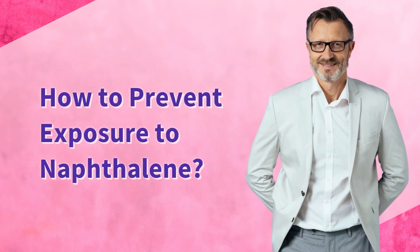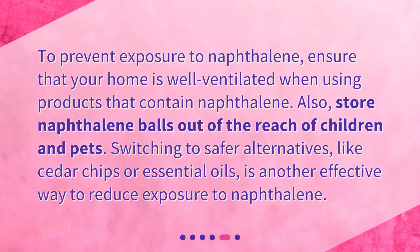How to prevent exposure to naphthalene? To prevent exposure to naphthalene, ensure that your home is well-ventilated when using products that contain naphthalene. Also, store naphthalene balls out of the reach of children and pets. Switching to safer alternatives, like cedar chips or essential oils, is another effective way to reduce exposure to naphthalene.